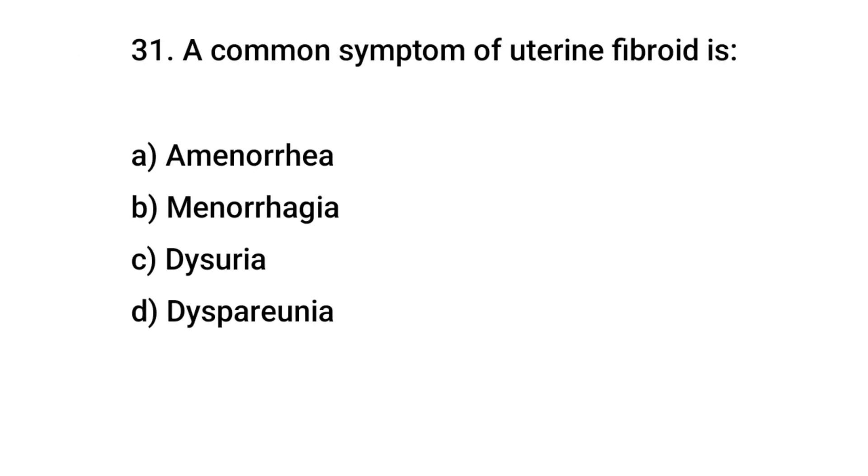Question number 31. A common symptom of uterine fibroid is? The right answer is B: menorrhagia.